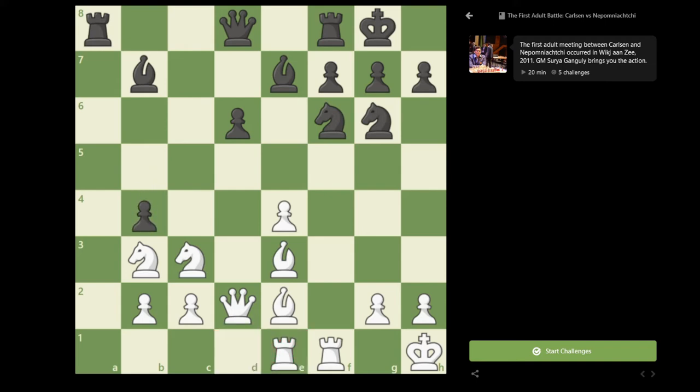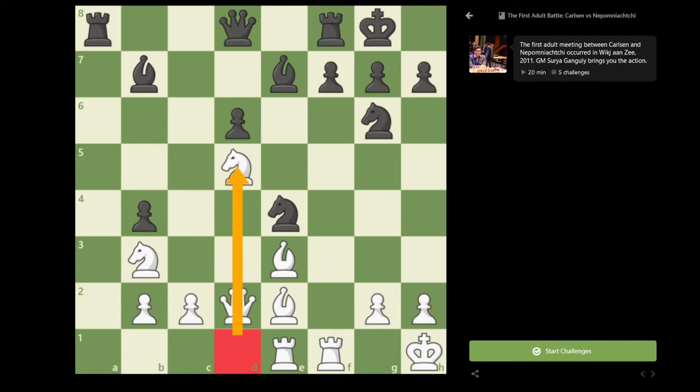However, keeping the rook on e1 instead of d1 has another disadvantage: black is able to play b4. And after knight d4, black can take on e4. This time the rook is not on d1, which means there is no protection on d5, and we are unable to take on b4 because of bishop into d5. So after knight into e4, Magnus took on e7, took on e7, and queen takes b4.